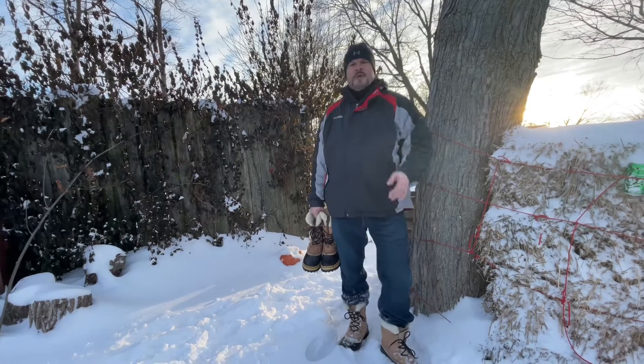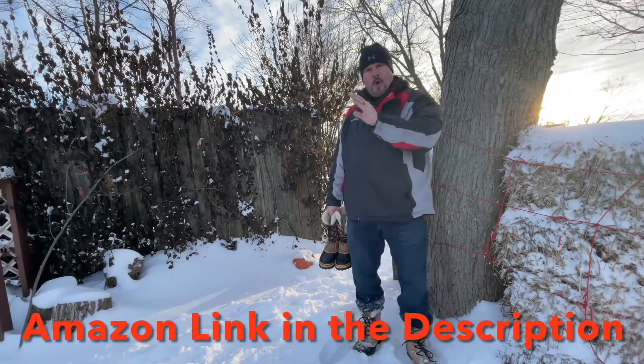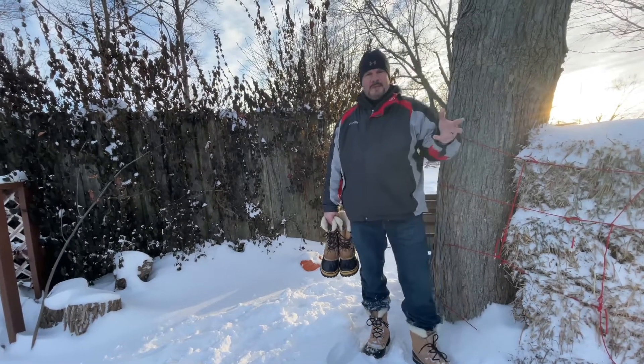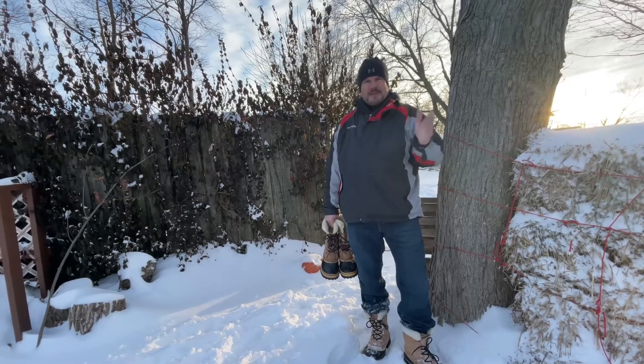Hey guys, my name is Matt. I'm doing a review on the Sorel Caribou winter boot. I'm going to go over the old version which was made in Canada, and the new version — that company is owned by Columbia and they make those in China. I'm gonna tell you the pros and the cons of each pair.